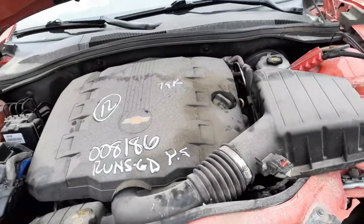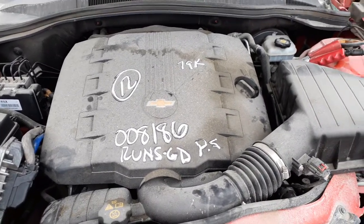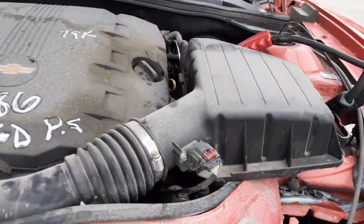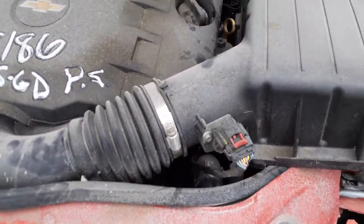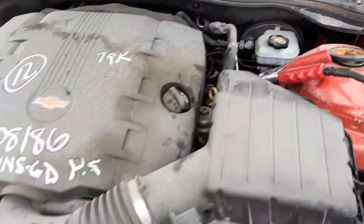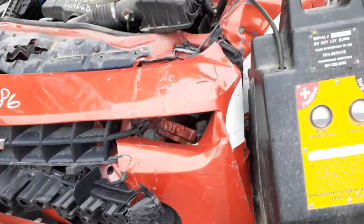Here's your 3.6 automatic with 79K. There's your computer, your fuse box, your ABS unit, air cleaner is no good, there's your airflow meter. Master booster back there — all good, fine, no problem. Radiator is no good, nothing left to the front as far as bumper or anything like that.